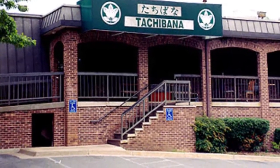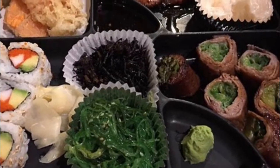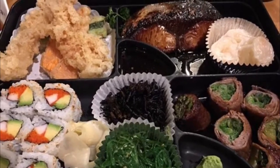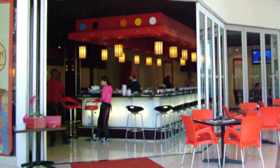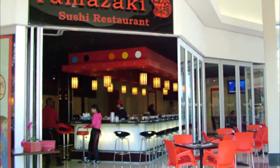Number six: Tachibana. Chichibu is renowned for soba made with the mountainous area's clear spring water. Taste the difference at Tachibana, where aromatic, somewhat coarsely ground buckwheat gets turned into smooth noodles that are best savored cold.